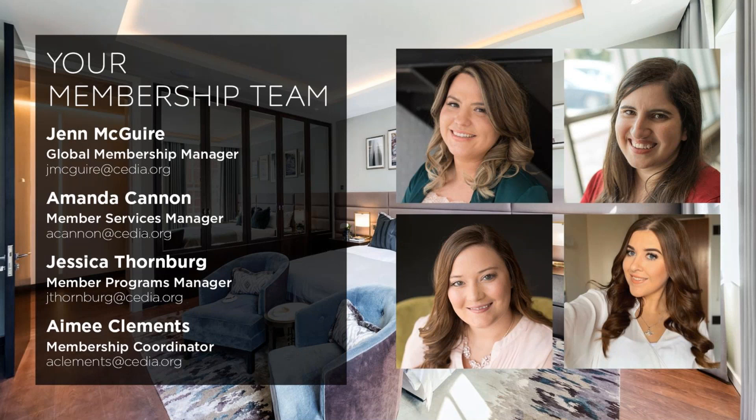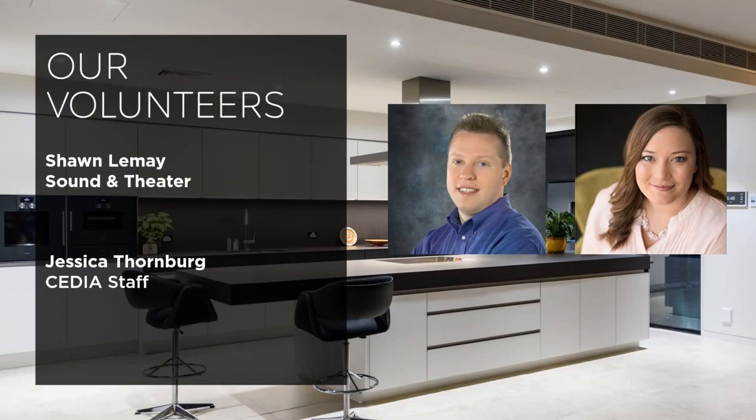Congratulations on becoming a CEDIA member and welcome to CEDIA. This webinar will share an overview of your CEDIA membership and instructions to help you access all of your benefits. Whether you have joined to build your professional network, save money on training, or keep current with technology, you are right where you belong. You are now part of a global community with a board of directors and hundreds of volunteers who develop strategy, lead training, share technical expertise, write content, and develop new member benefits, all while volunteering their valuable time.